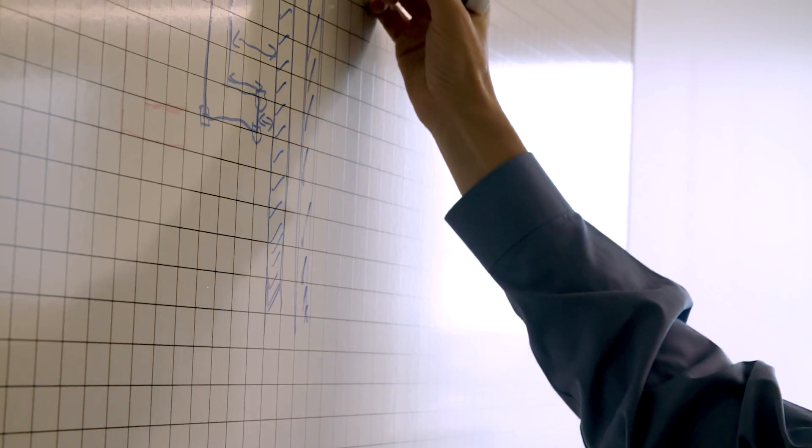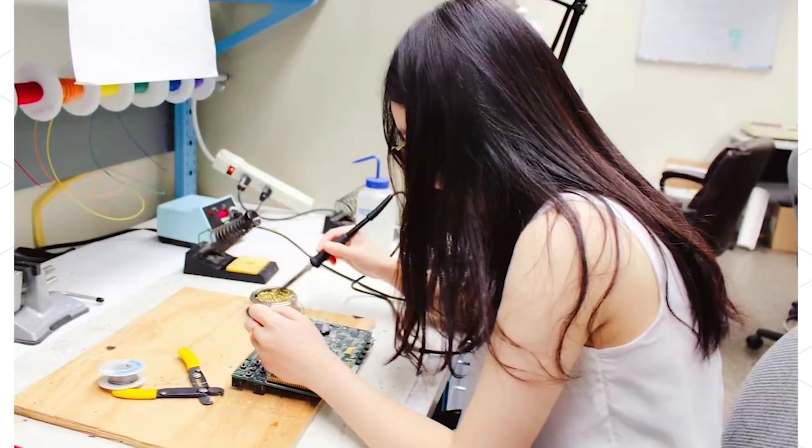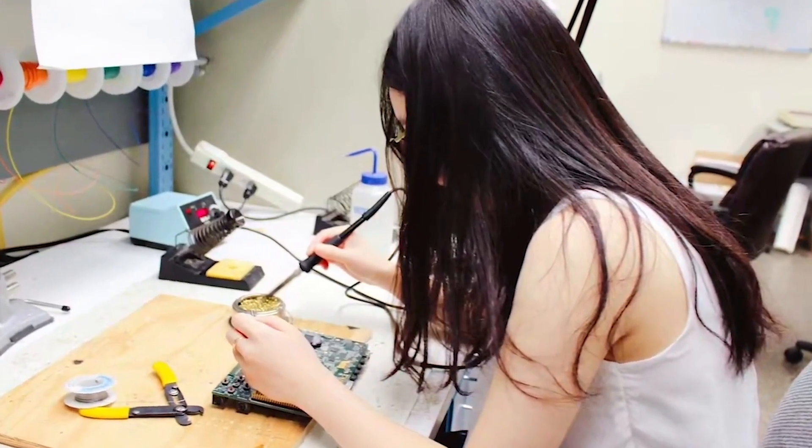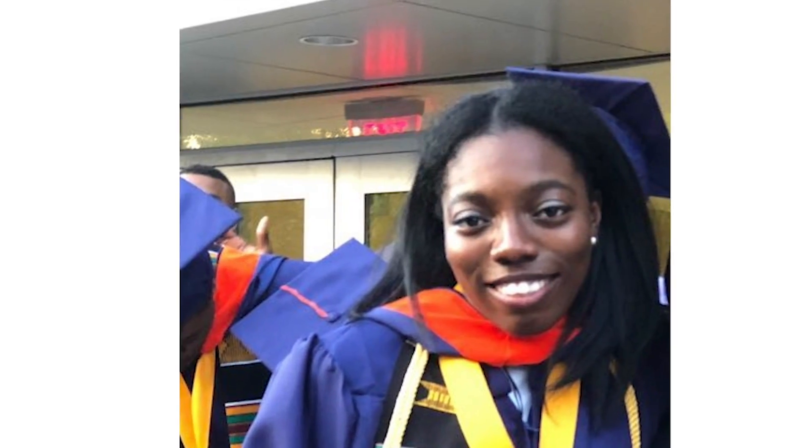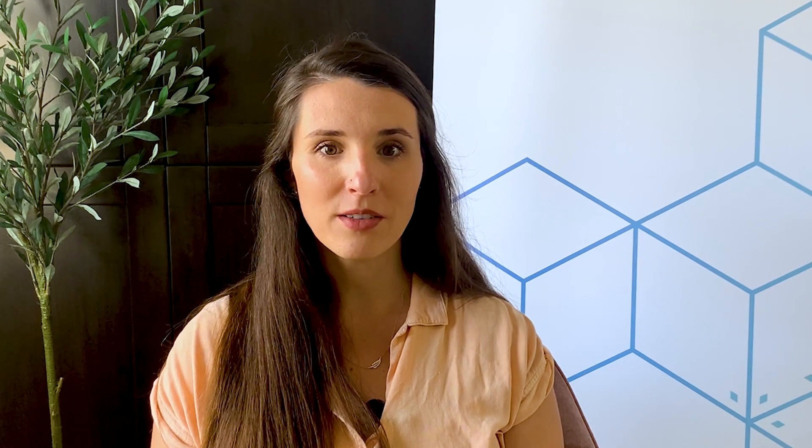We know the value of education and want to encourage the next generation of innovators to continue to pursue their dreams, which is why Cadence offers multiple scholarship opportunities for students pursuing a technical degree. Cadence wants to foster a community of diversity and inclusion, and to achieve this goal we want to uplift minority groups within the tech community — which is why our scholarships are focused on women, Latinx, and Black students in technology.